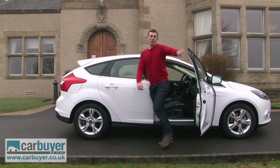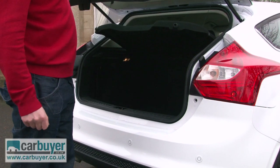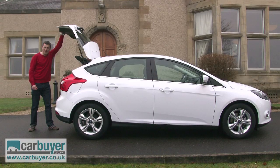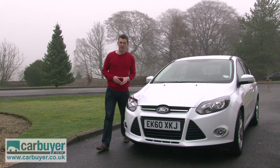And then there's the boot, because it's a bit smaller than that of its main rivals. For instance, the Vauxhall Astra has 54 litres more space. What's more, the Focus won't hold its value quite as well as the VW Golf come resale time.